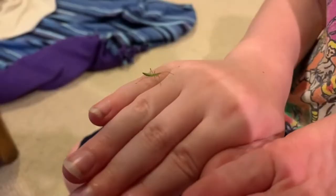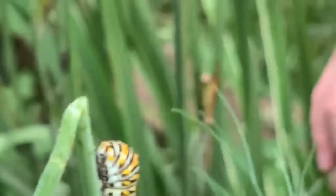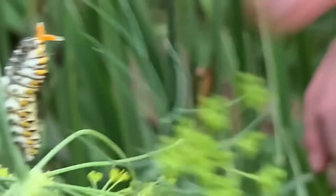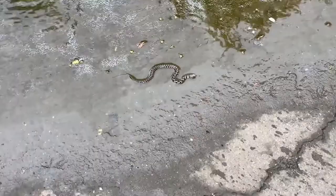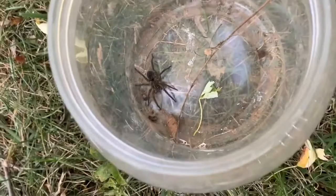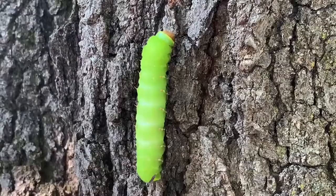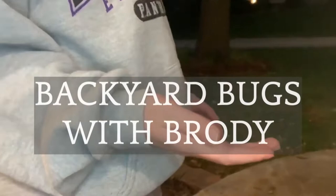In today's video, we're going to look at a strange bug. Welcome to Backyard Bugs with Cody.